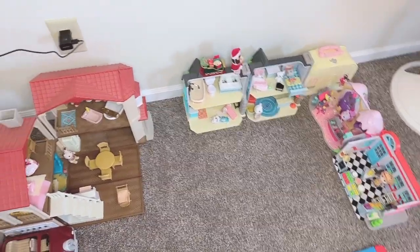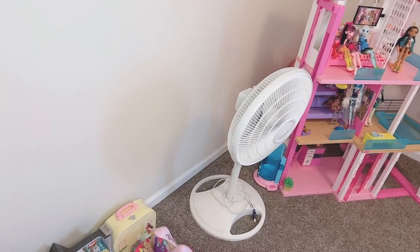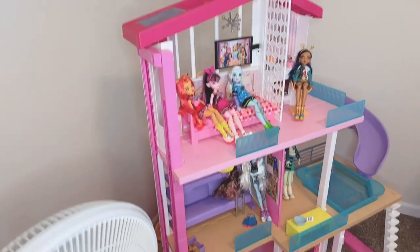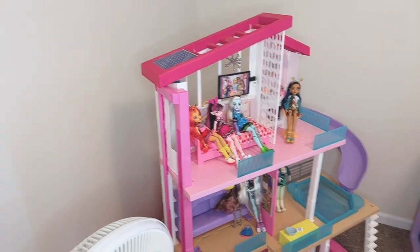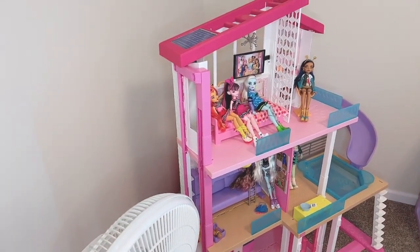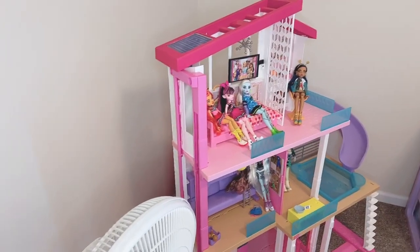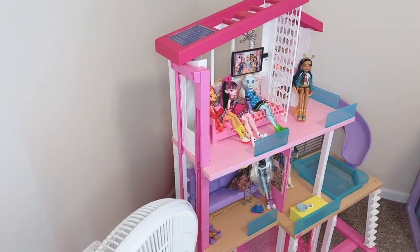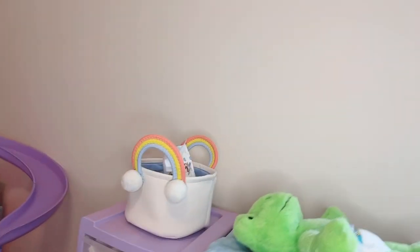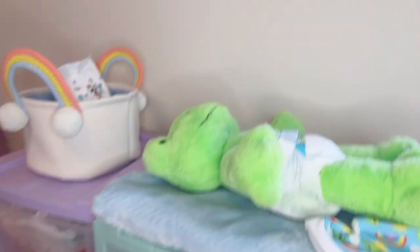Coming off of my Calico Critter village is a fan and then my Barbie house. This is in fact a Barbie Dream House but I am currently using it for my Monster High dolls. Back behind it I just have a tote with a blanket covering it, and that tote is full of other Monster High dolls and their accessories, so if I want to play with them I can just take it out whenever I feel like it. This is probably my most favorite part of the whole room.